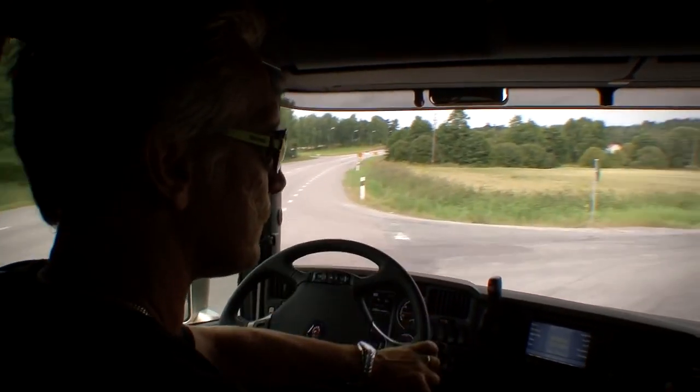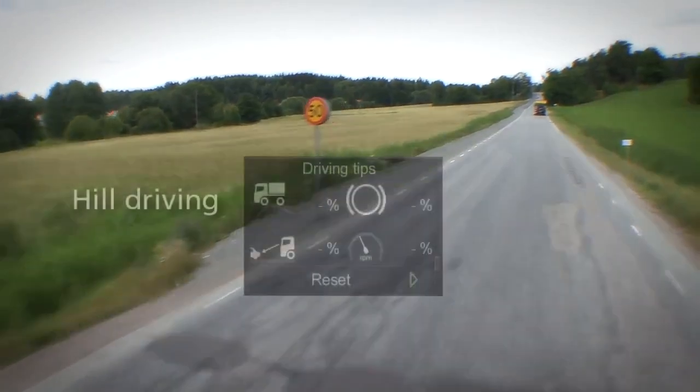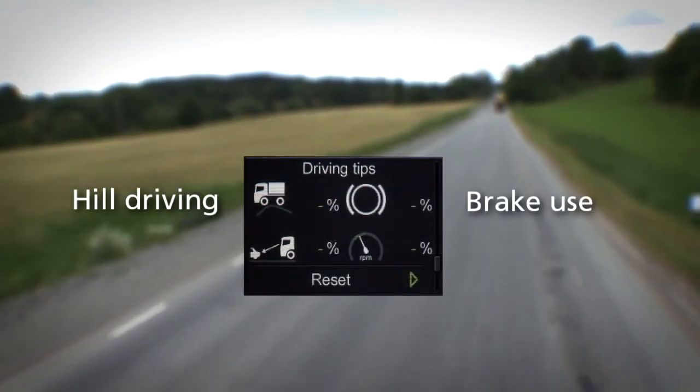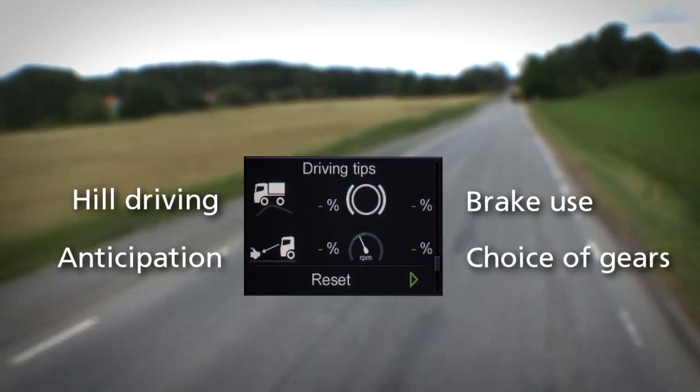The system analyzes four parameters, all of them well known from ecodriving: hill driving, brake use, anticipation, and choice of gears.